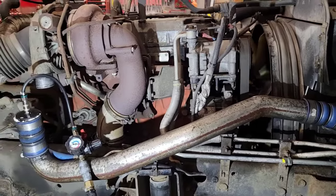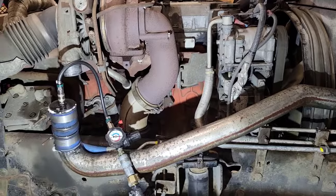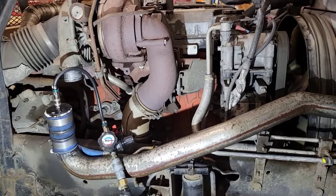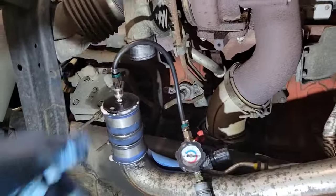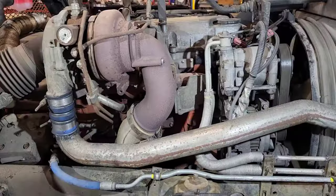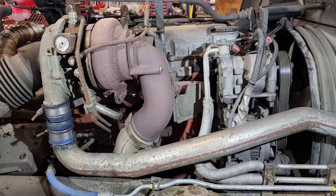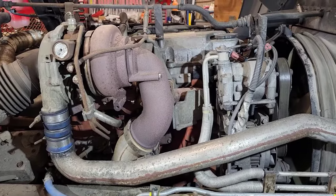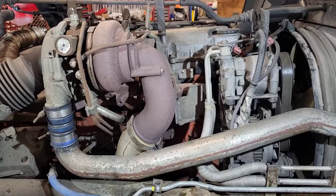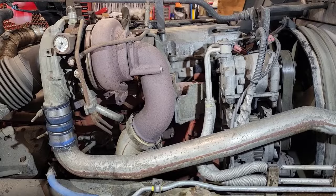Far too often people see low boost on their gauge and think they need a new turbo. Take some time to troubleshoot everything — you might not need a turbo at all. It could just be a loose clamp, a hole in a hose, or an EGR valve issue. I hope this video helps somebody save a bunch of money. Hit that like button, subscribe, and thanks for watching everybody.